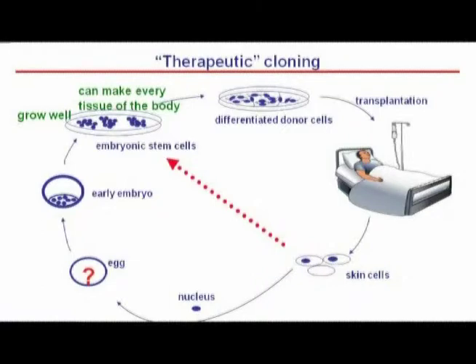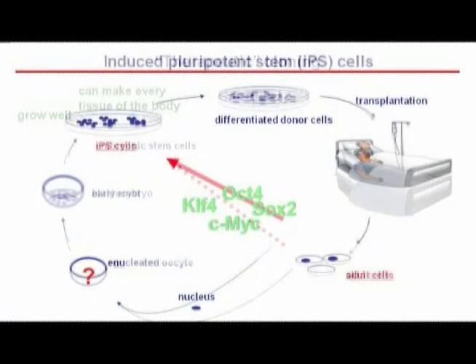Very rapidly it became clear that this approach, even though fascinating, would face major hurdles for clinical translation. Not only is the technique of nuclear transfer extremely inefficient and laborious, there is also an ethical debate: after all, we would have to use human oocytes and human embryos that would have to be destroyed to generate those embryonic stem cell lines. That is really why many people set out to identify the reprogramming factors which must be present in the oocyte — because once we know those factors, we should be able to turn an adult cell directly into an embryonic stem cell.